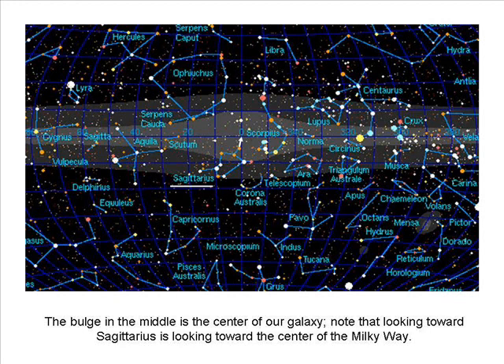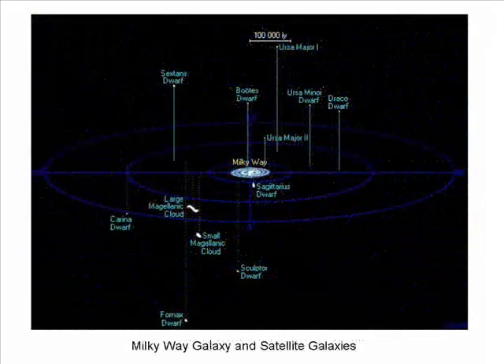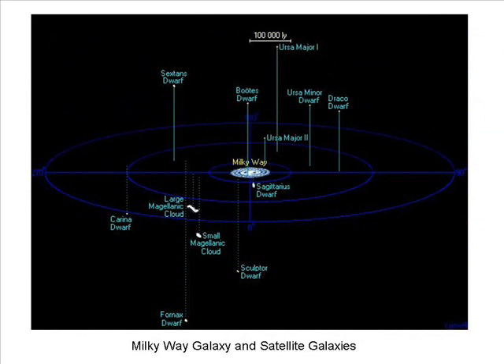Astronomers have calculated that our galaxy has at least 200 billion stars, with some estimates as high as 400 billion stars. Our Milky Way galaxy has a number of small satellite galaxies, as shown in the current slide. These include the large and small Magellanic clouds. Supernova SN 1987A took place in the Large Magellanic Cloud.